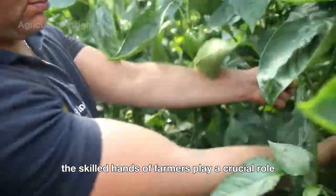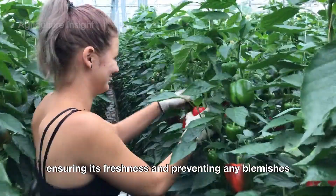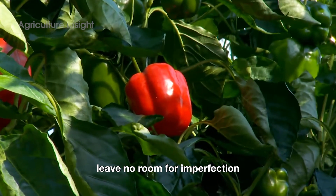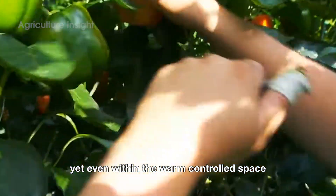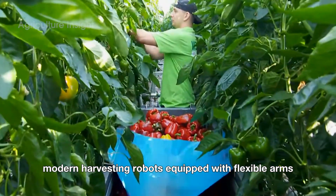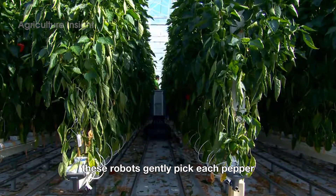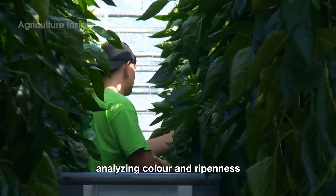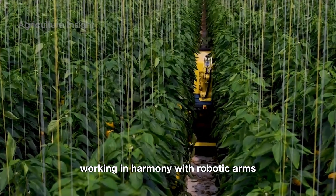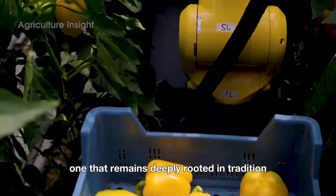Here, the skilled hands of farmers play a crucial role. Each pepper is carefully picked and handled with care, ensuring its freshness and preventing any blemishes. Yet even within the warm, controlled space of the greenhouse, technology has made its mark. Modern harvesting robots, equipped with flexible arms and intelligent recognition systems, gently pick each pepper, analyzing color and ripeness to ensure only the best are harvested. The sight of human hands working in harmony with robotic arms paints a vibrant, modern picture of agriculture.